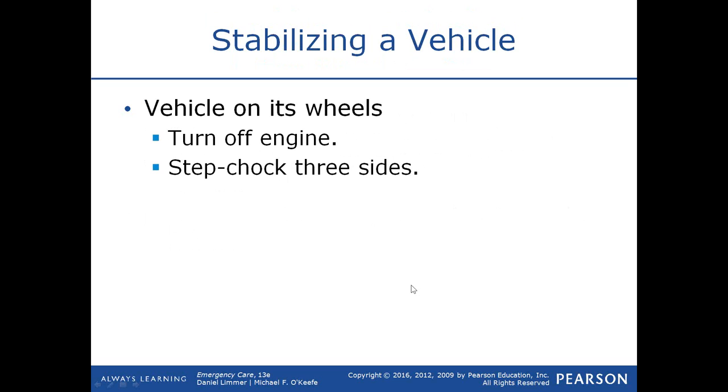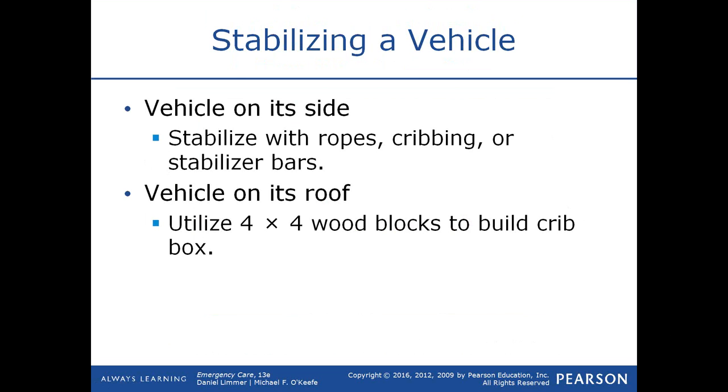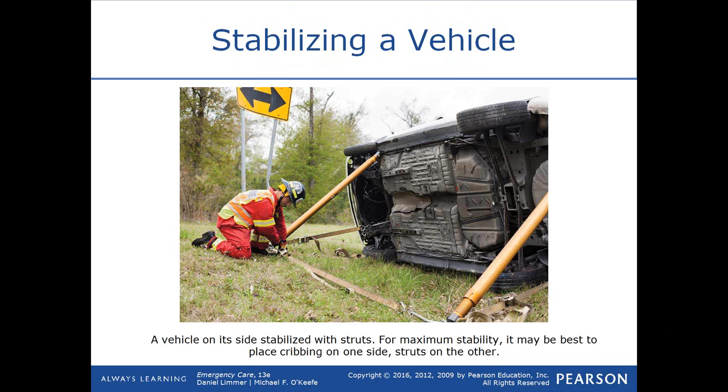When stabilizing the vehicle: if the vehicle is on its wheels, turn off the engine, step-chock three sides of the tires, and pull the keys out of the ignition. Here they are stabilizing a car on its wheels with cribbing while patient contact is initiated. If the vehicle is on its side, stabilize with ropes, cribbing, or stabilizing bars. If the vehicle is on its roof, utilize 4x4 wood blocks to build a crib box, and possibly airbags to lift the vehicle and slide the blocks into place. Here's a vehicle on its side, stabilized with struts for maximum stability so the vehicle doesn't roll back over.